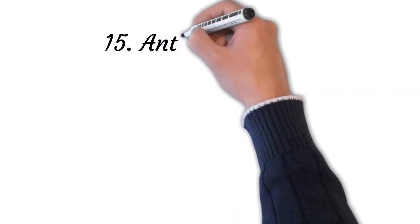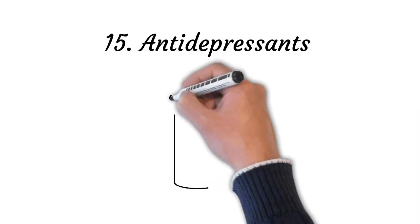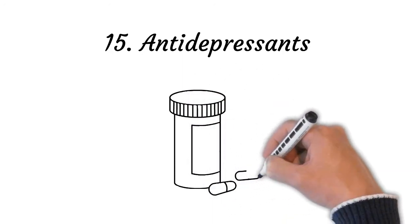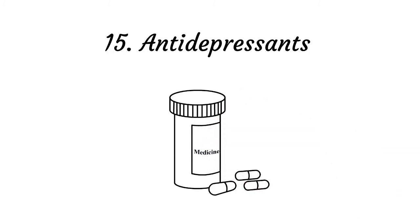Point number fifteen: antidepressants. Antidepressants such as fluoxetine (Prozac), citalopram (Celexa), paroxetine (Paxil), sertraline (Zoloft), and sodium oxybate (Xyrem) are used to treat excessive daytime sleepiness. It should be noted that when these medications are used for sleeping and pain-relieving properties, they are prescribed in much lower doses than when used in the treatment of depression.